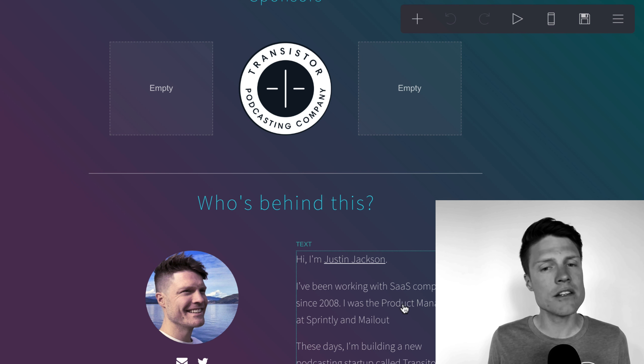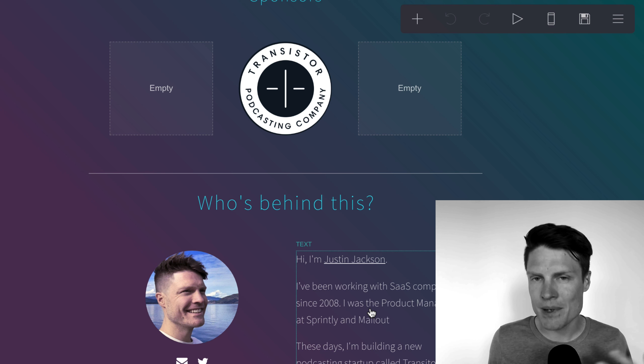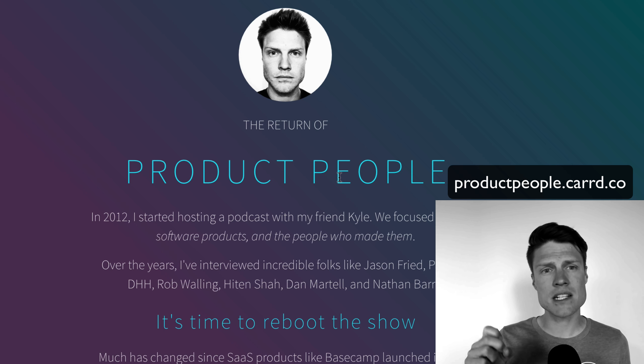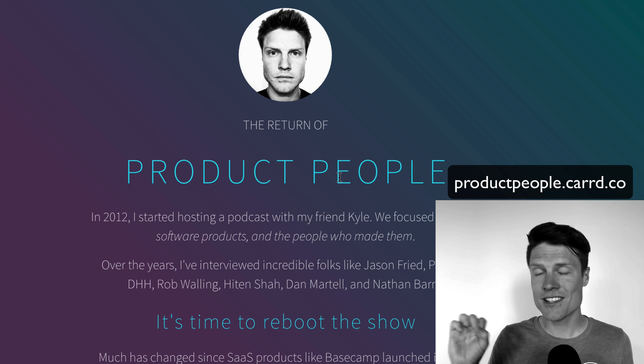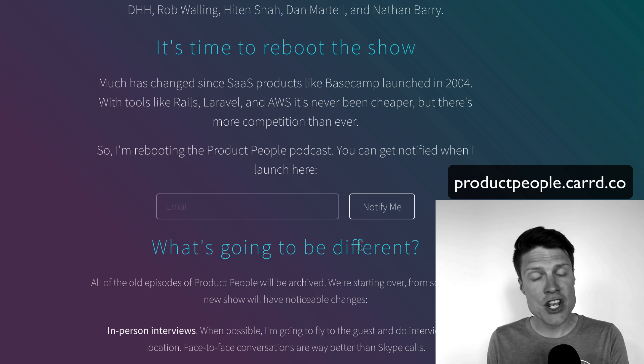And then always include a little bit about yourself. Who's behind this? Why are you the right person to talk about this topic, to do this show? And so this is what the finished landing page looks like once I publish it. Right now it's at productpeople.carrd.co, and people can sign up here and get notified as soon as the show launches.